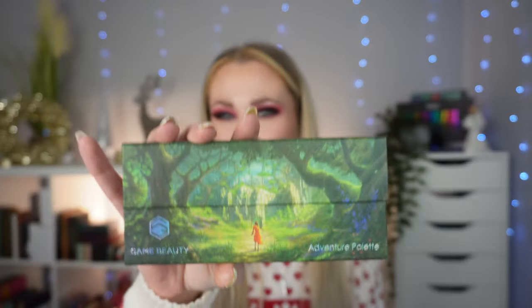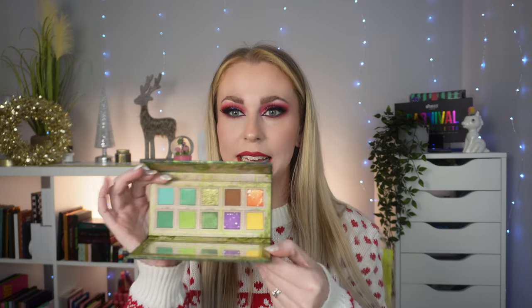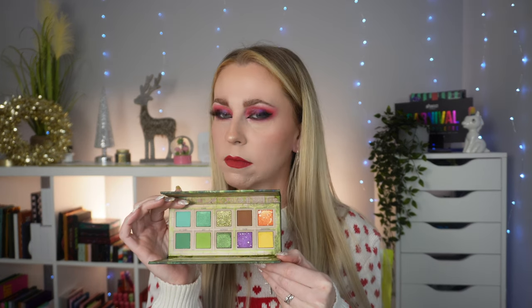Let me give you an example — the Game Beauty Adventure palette. I've not long picked this up and I've been dying to try Game Beauty for the longest time. But this packaging is gaming inspired and themed — it's magnetic and it opens like this. This colour story, if it had been in normal bog standard packaging, I don't know if it would have screamed to me as much. But the colour story is pretty, and it's in this packaging that makes a real big difference to me wanting to buy it. It's the whole package.